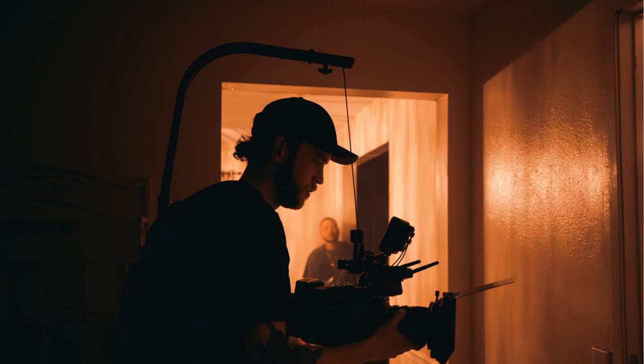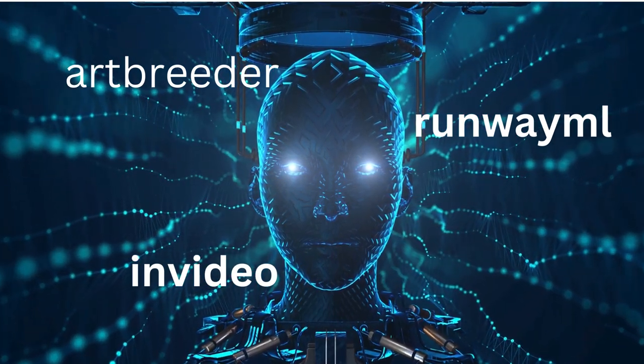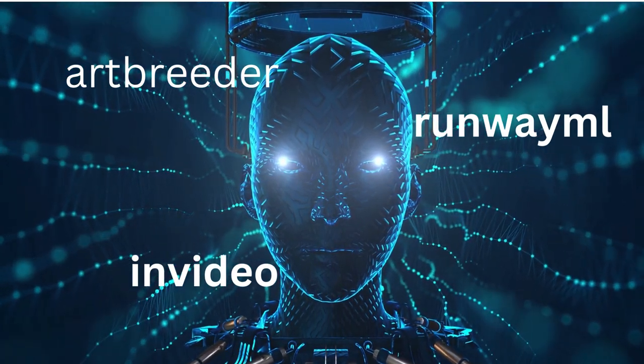In the world of filmmaking, AI is not just a concept for sci-fi flicks — it's revolutionizing the way we create and edit videos. Consider tools like Runway ML and Art Breeder, which use AI to generate unique visuals, transforming simple concepts into stunning visual art.